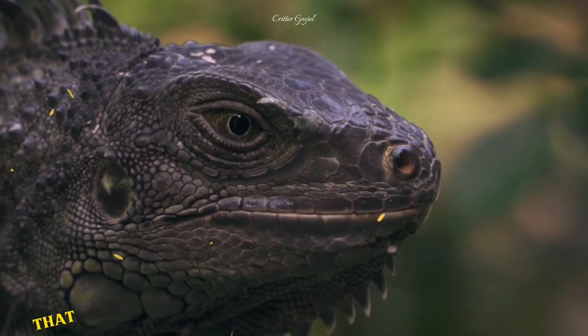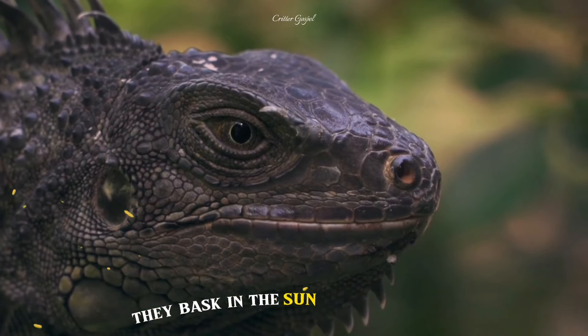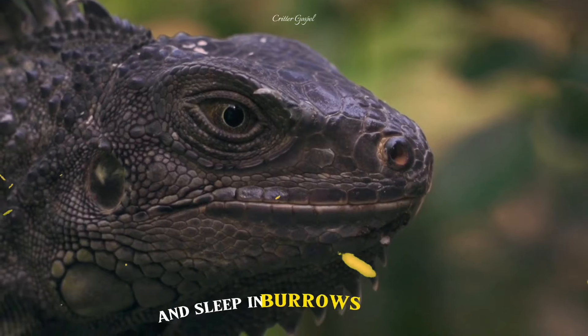Number 11: They are cold-blooded animals that rely on the sun to regulate their body temperature. They bask in the sun during the day and sleep in burrows at night.